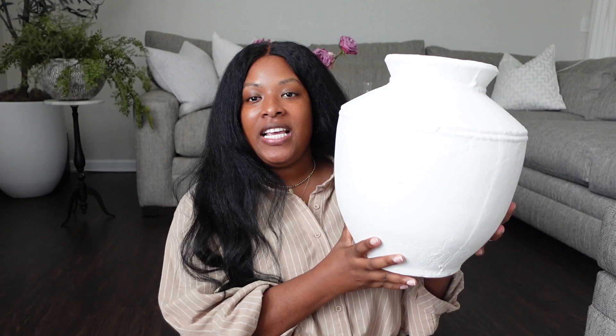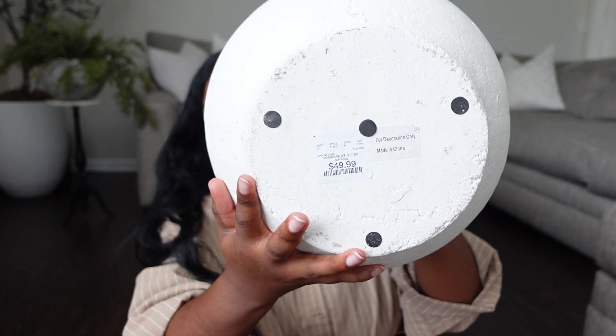So the first item on the list is going to be this massive vase that I got from HomeGoods. This vase is a replica of one from Pottery Barn, I think. It's in this plaster material and it has this beautiful rope detailing. It reminds me more of a Tuscan vessel. I did see this in two sizes — this was the smaller one. The other one was a little bit bigger. This one was $49.99 and I believe the bigger one was about $69.99.